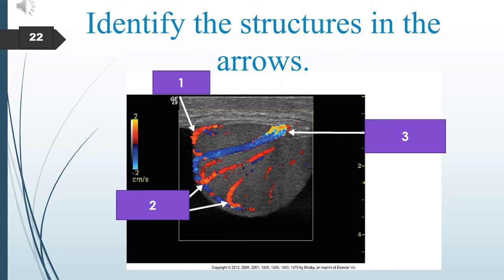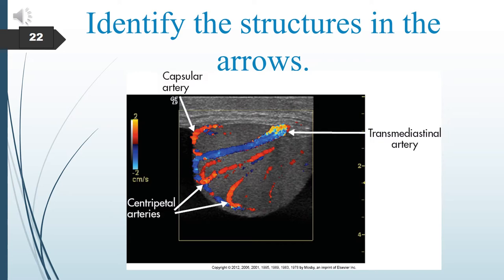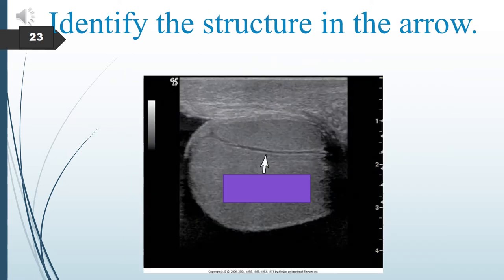Identify the structures numbered 1, 2, and 3 in the testicular artery diagram. Number 1 is the capsular artery. Number 2 is the centripetal artery. Number 3 is the transmediastinal artery. Identify the structure at the arrow: the arrow points to the transmediastinal artery.